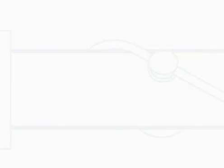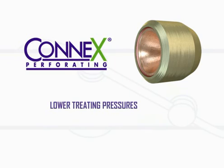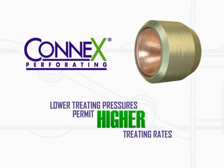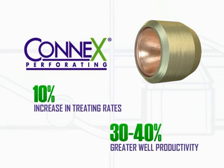Field personnel using Konex products report reductions in fracture initiation pressure of up to 70%. Lower treating pressures permit higher treating rates. As little as a 10% increase in treating rate during fracturing has been shown to yield 30 to 40% greater initial well productivity.